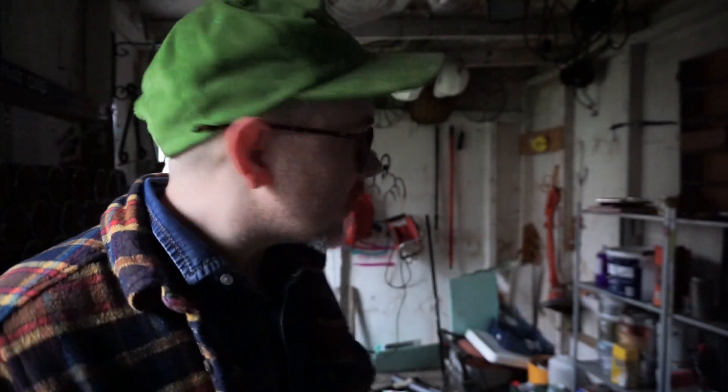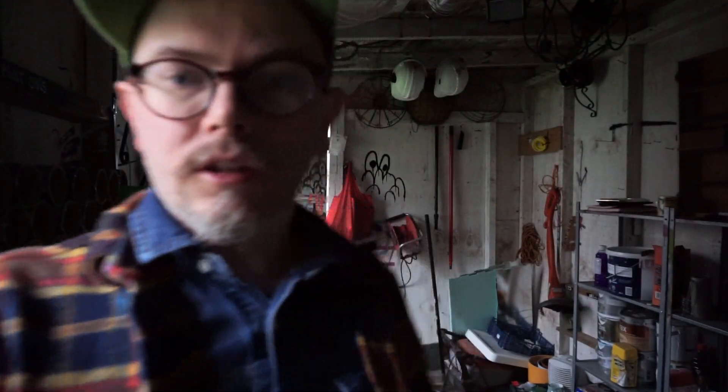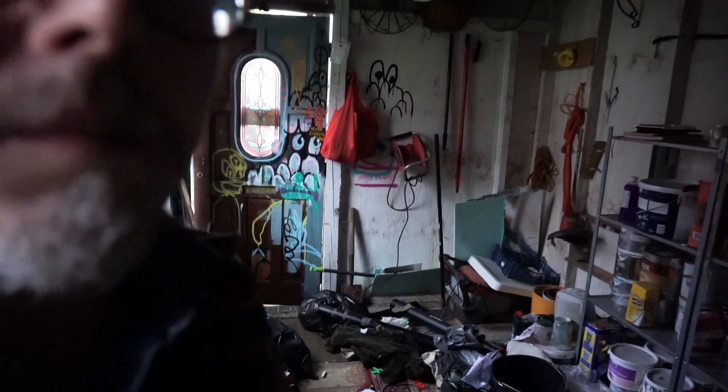I'm getting there with it but it's leaking so much it's going down the neck of my shirt. There are spiders, there's mould, there's slugs, there's wood lice. I think it's woodlouse. I'm getting there though — it's not as messy as it was but there's still a lot to do.